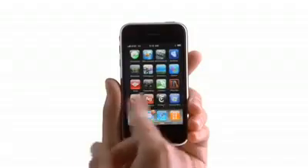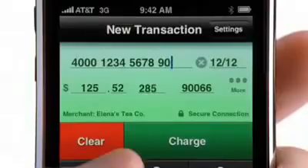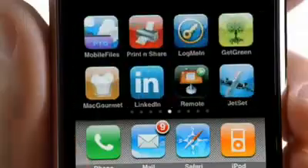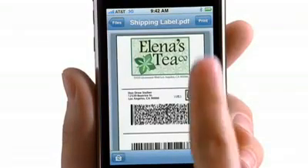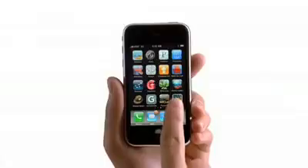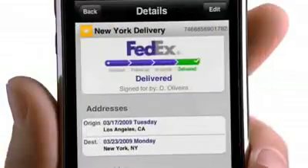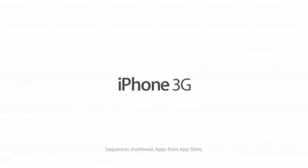Say you own a small business and you need to ring up a customer's order, well, there's an app for that. And you also need to print out a shipping label, there's an app for that. And then you need to check if it actually got there, there's an app for that too. Yep, there's an app for just about anything, only on the iPhone.